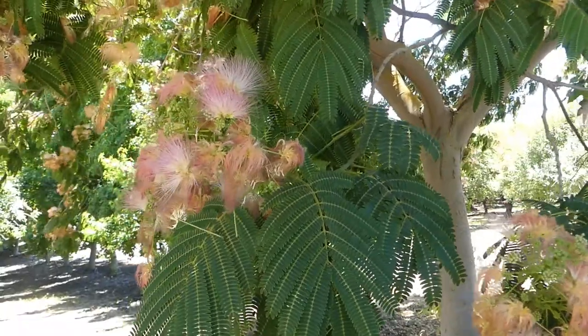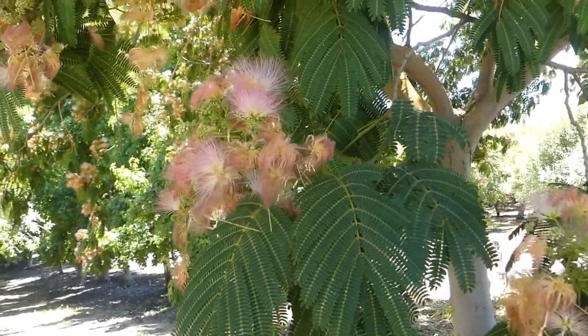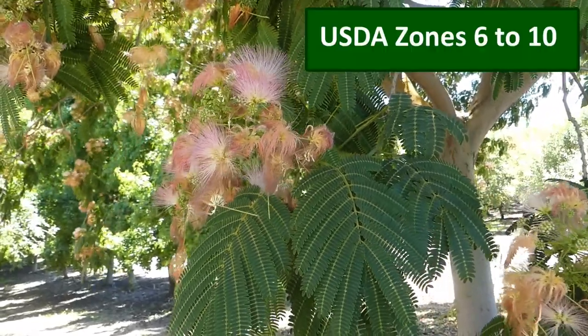With its puffy pink flowers and its fern-like foliage, this is a variety that would almost make you think it's tropical — but don't let that fool you. This is a tough variety that will do well in a wide range of climates.